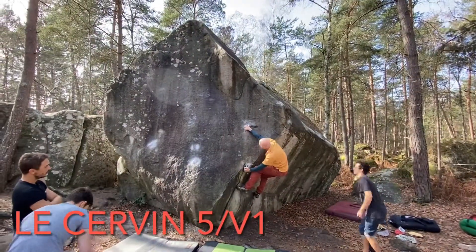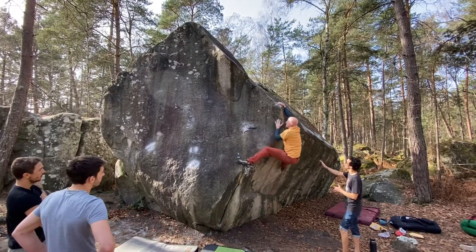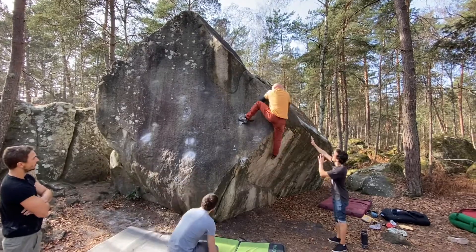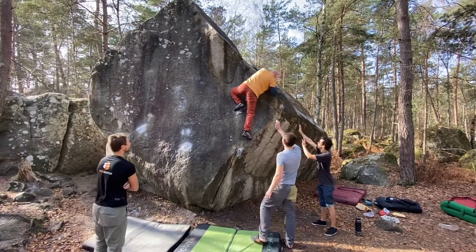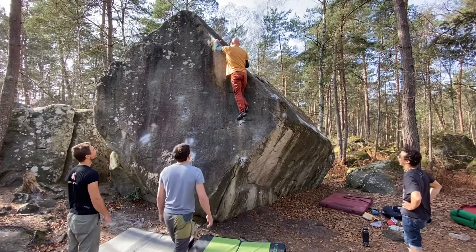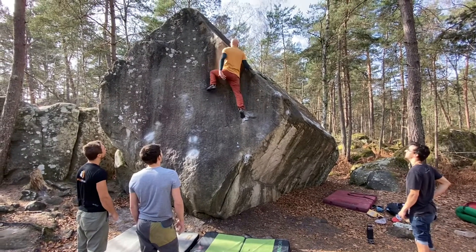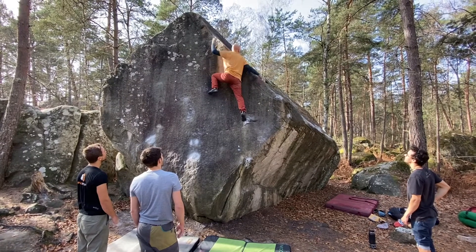Love this diamond shaped boulder and the climb that climbs up this arete to the top. It gets high enough that you actually get a little worried about hitting that small pad down below.